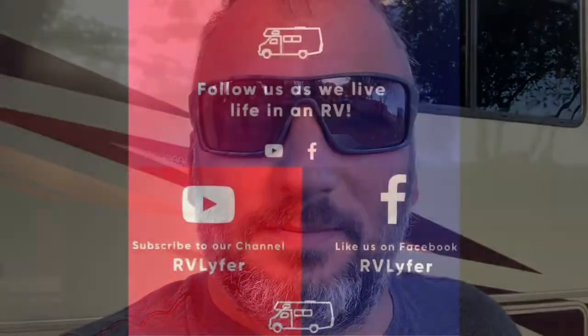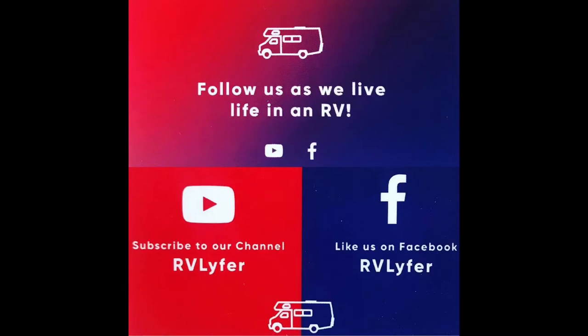Well everyone, it's morning time here at the KOA, and we're about to hit the road again on our way to Colorado. We'll be checking in soon. But for now, this is RV Life, signing out. Please remember to subscribe to our YouTube channel, RV Lifeer. You can subscribe by looking at the bottom right-hand corner of this video and clicking the subscribe button. We'll see you next time.